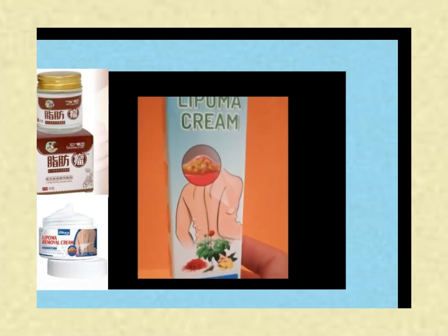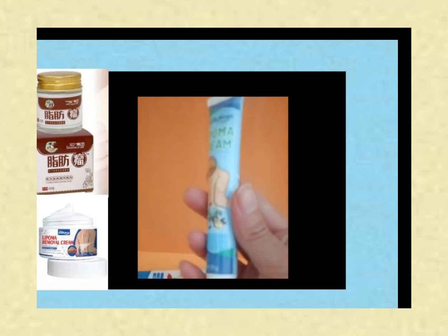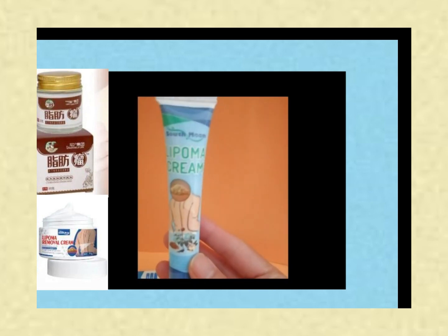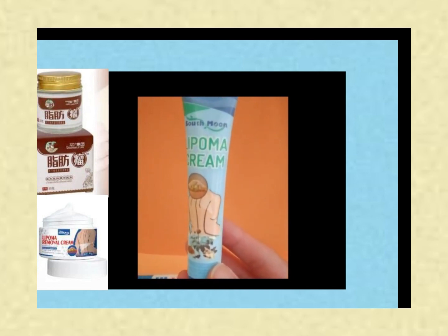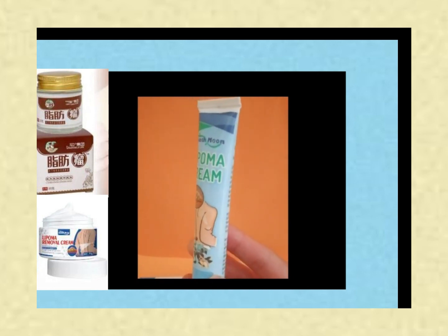But hey, everyone's different, right? While South Moon might have worked wonders for Mark, it might not have the same effect for everyone. And just like with any skincare product, it's crucial to do a patch test first, and check with your doctor if you have any concerns about its safety.